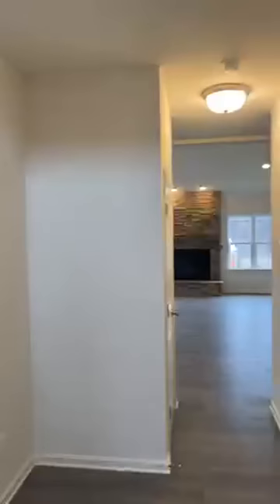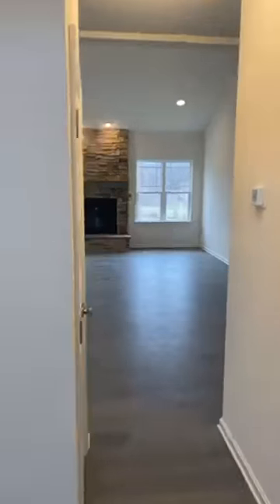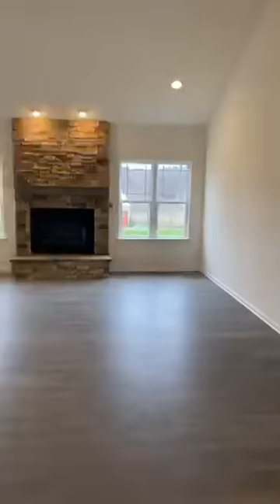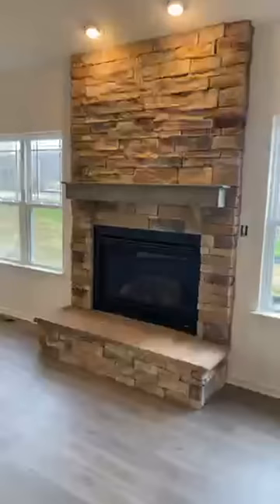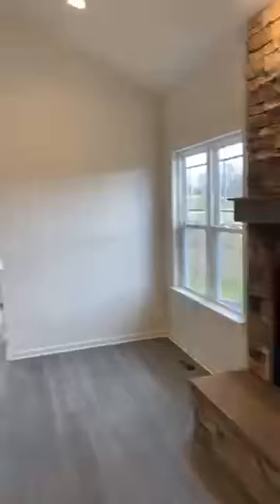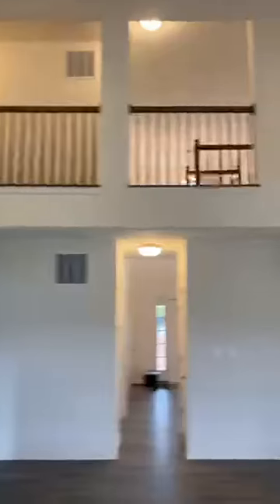Check this out. As soon as you walk in the door, nice and open — open to above. One of my favorite features: I love the full stone fireplace. That is gas, with a remote control for it. And nice big vaulted ceilings that we'll see upstairs.